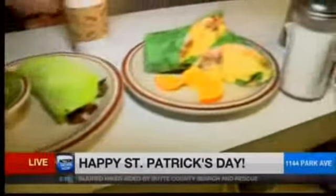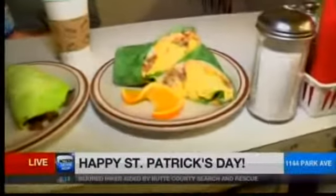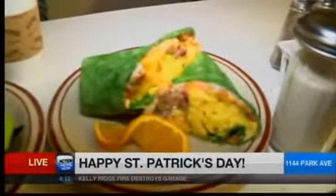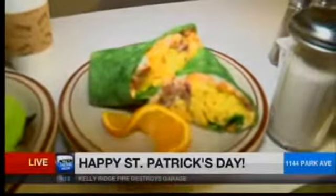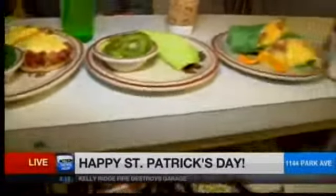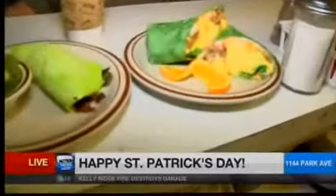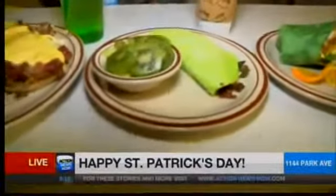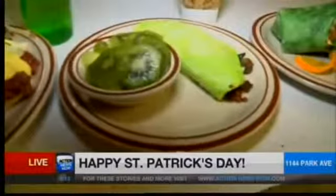We'll start on this end here. We've got the Irish burrito, and just about everything in here features their corned beef, which is really good — this is just tasty. We've got some cheddar cheese, sour cream, and salsa mixed in there. Then we've got a green omelet here, and they've got some fruit right there for some color — we've got some kiwi and some grapes.